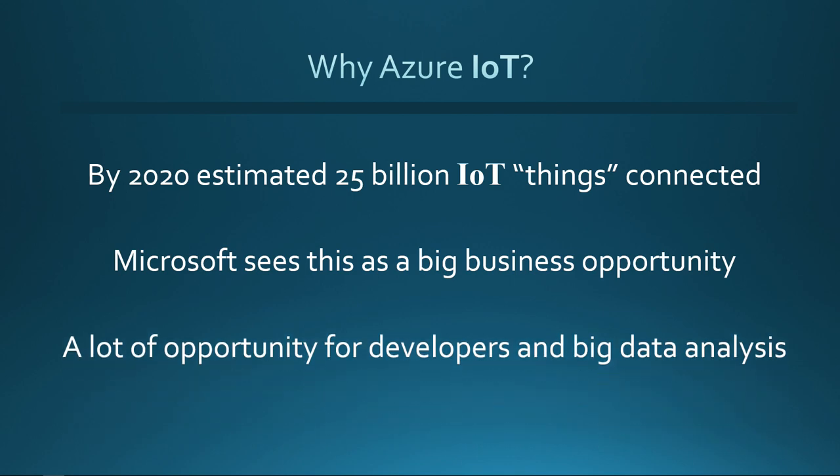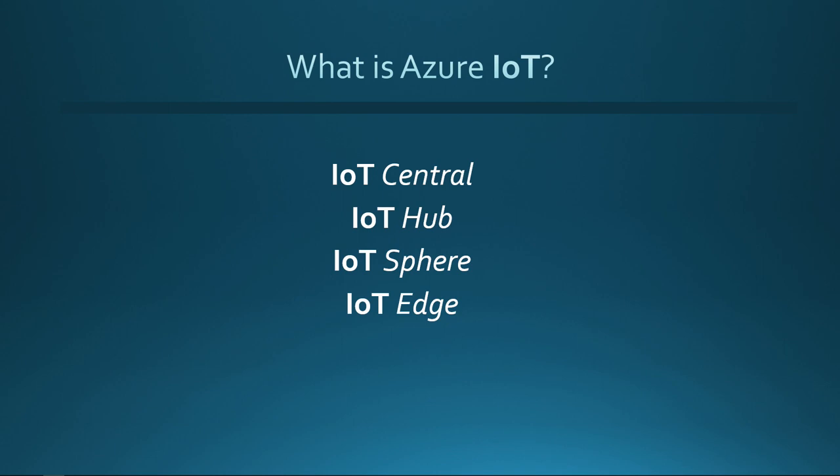Microsoft sees this as a huge business opportunity and is dumping a lot of resources into being able to support all of these devices coming online. For us as developers, these are big opportunities. There's a lot of data coming online because of these devices feeding data in, and we know data is king. It's been said that data has gravity and computing resources will migrate toward where the data is.